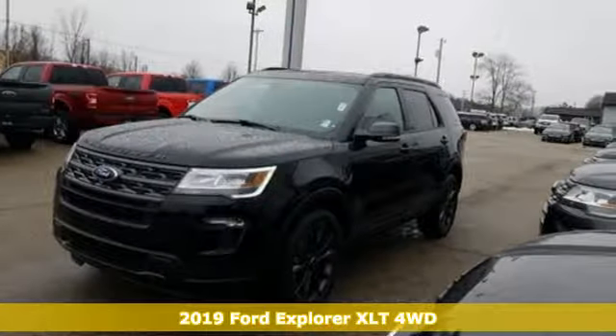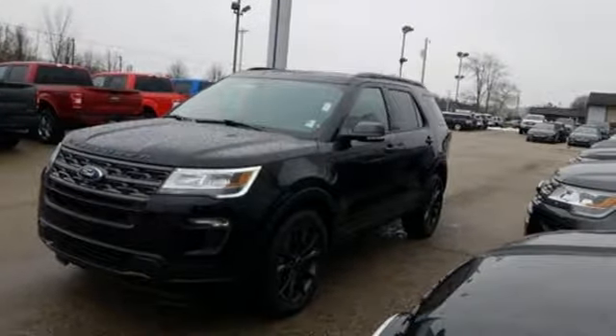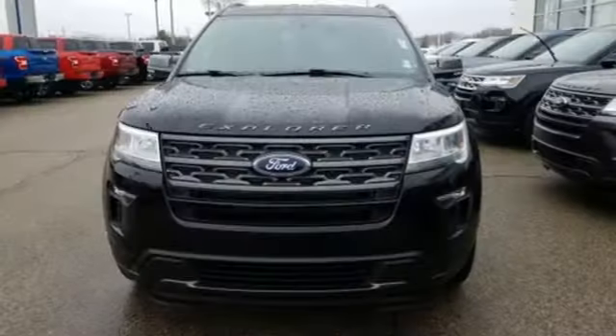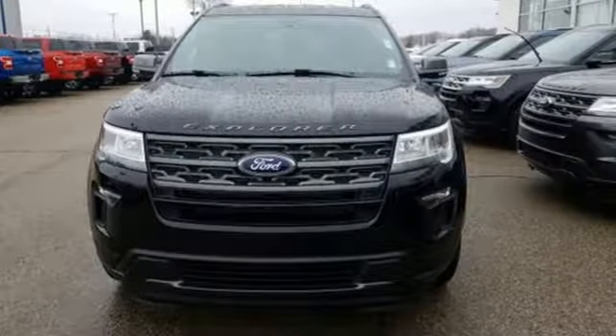It boasts an impressive list of features like these: Bluetooth streaming audio, power heated mirrors, leather steering wheel, rear parking sensors, and intelligent access key.